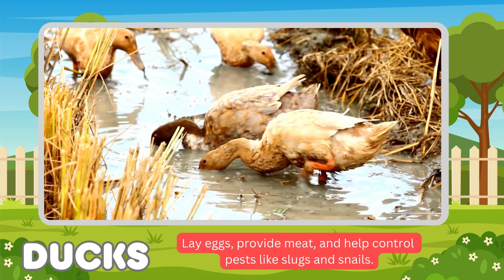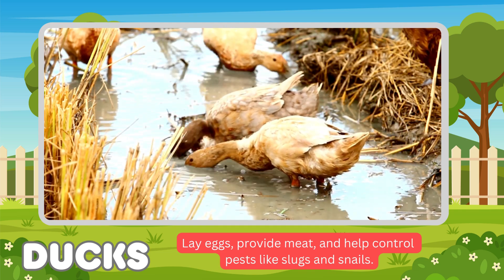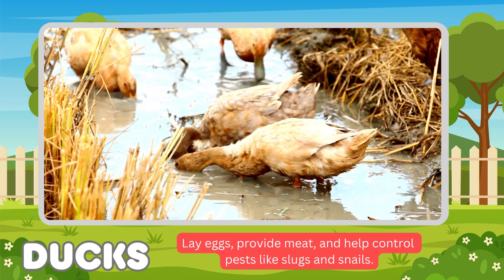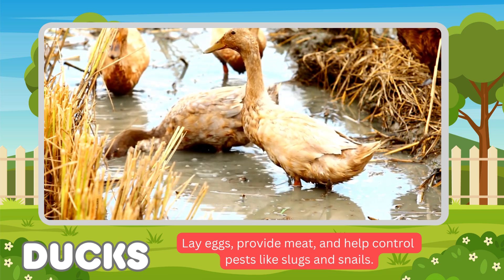Ducks. Ducks' functions: lay eggs, provide meat, and help control pests like slugs and snails — these are their favorite food.